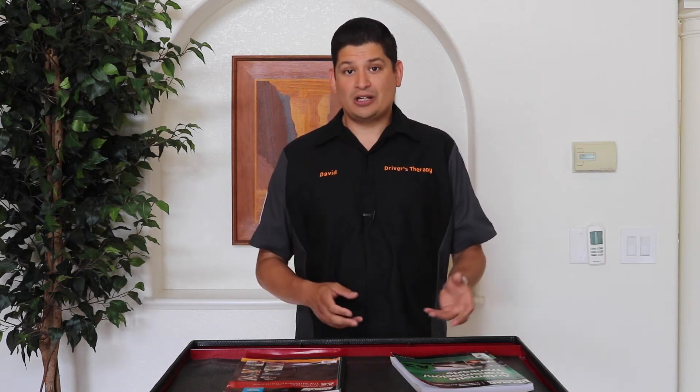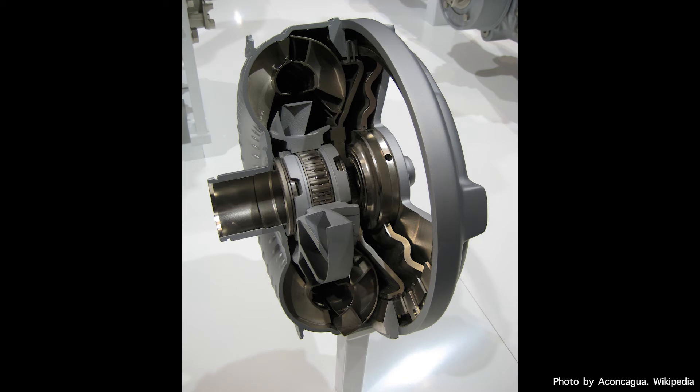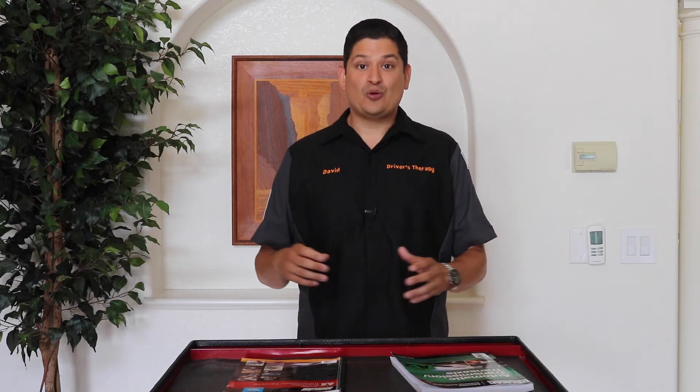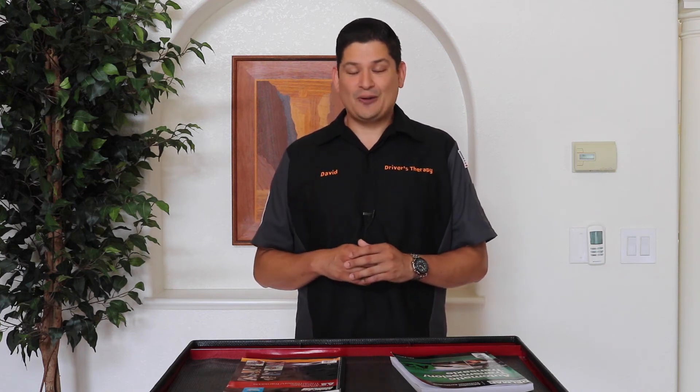The torque converter is its own subject. People think manual transmissions are cool, but let me tell you — a torque converter is super cool. I didn't know this, but the Koenigsegg doesn't even have a traditional transmission; it uses torque converter technology. If you just Google 'torque converter cut in half,' it's a really neat design — a true engineering feat. You're going to want to understand what a torque converter does, how it works, the stator, and also the torque converter clutch and how that operates.